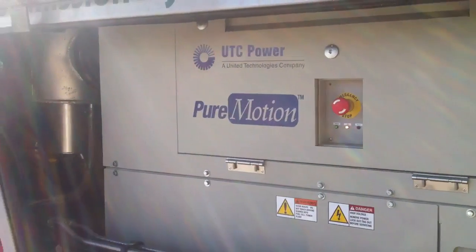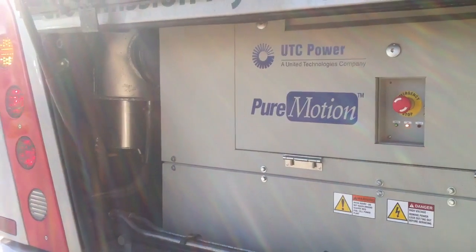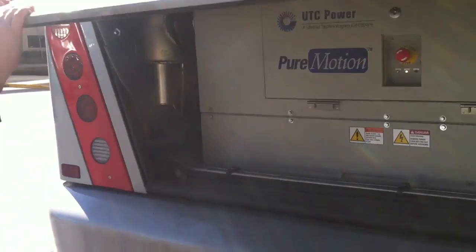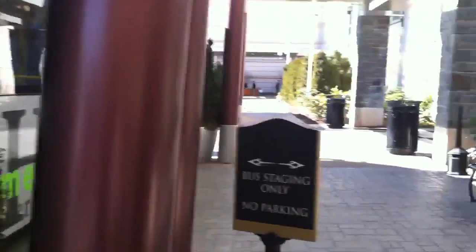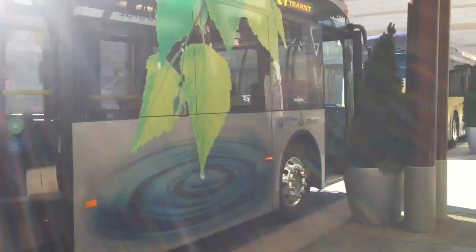The bus is powered by 40 kg of 5,000 psi hydrogen storage tanks. Take a walk inside the bus. The bus manufacturer is Van Hool out of Belgium. We've been working with them for about five years in California and Connecticut.